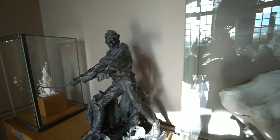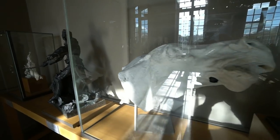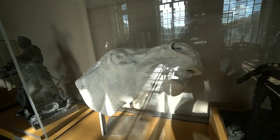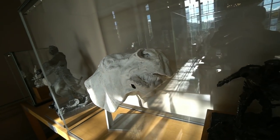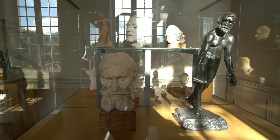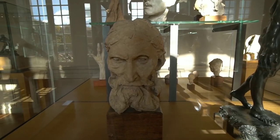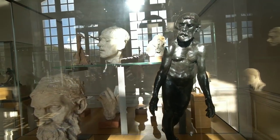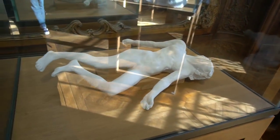Check out this sculpture — this horse, that's incredible! This one is called Le Martyr.